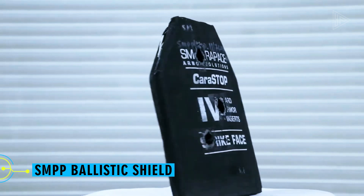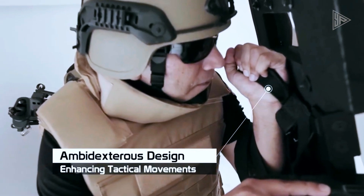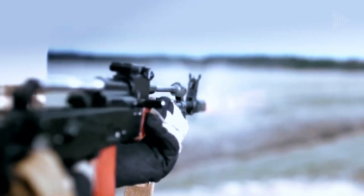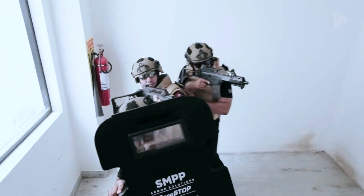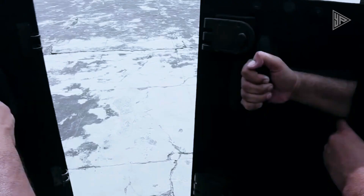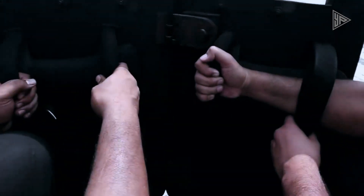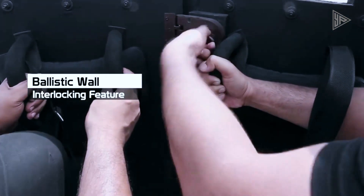The peace in India is protected by 2 million police officers — presenting the Kerastop 4, a revolutionary shield from SMP, the local champions. Against 7.62x54mm rifle rounds, this bad boy not only stands tall but also scoffs.